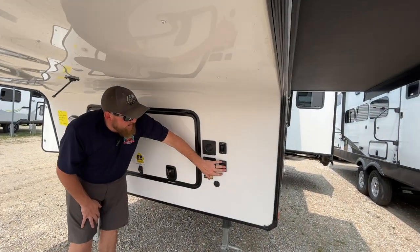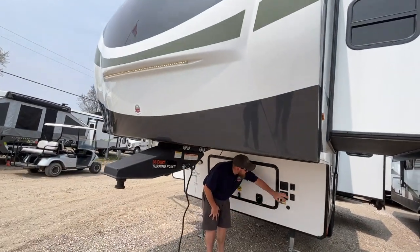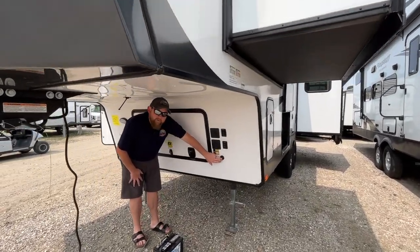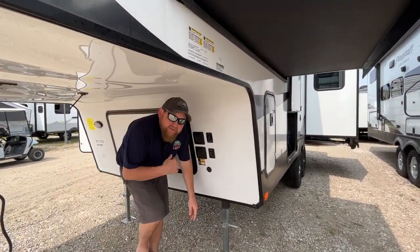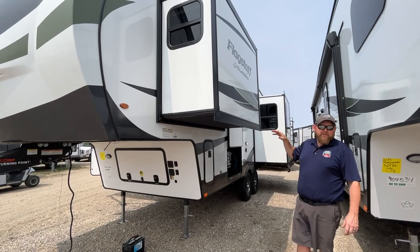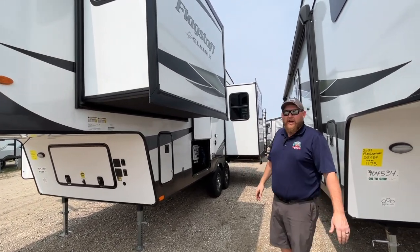We've got our power jacks here at the front, so just a touch of a button. The light is built into the cap up on the front. With this model, it is pre-wired for portable solar, and they do come standard with a 200-watt roof-mounted solar panel. There's also a 1,000-watt inverter built in inside, so really great for dry camping without a hydro hookup.